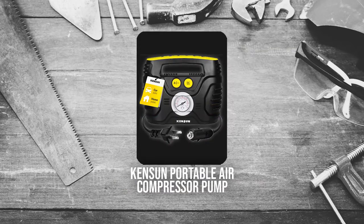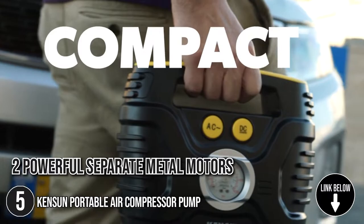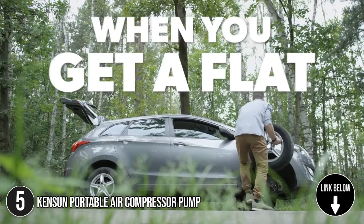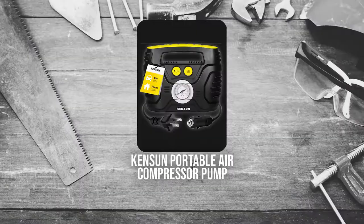The fifth tire inflator on the list is the Kenson Portable Air Compressor Pump. The Kenson Portable Air Compressor Pump has two powerful separate metal motors to make the inflation process quicker, so you can trust it to get you back on track immediately after flat tire incidents. In terms of size, it is 11.8 inches tall, 4.3 inches wide, and 6.7 inches long, with a weight of 4.02 pounds. TrustedShoppyGuy.com has awarded the Kenson Portable Air Compressor Pump a 4-Badge Rating.